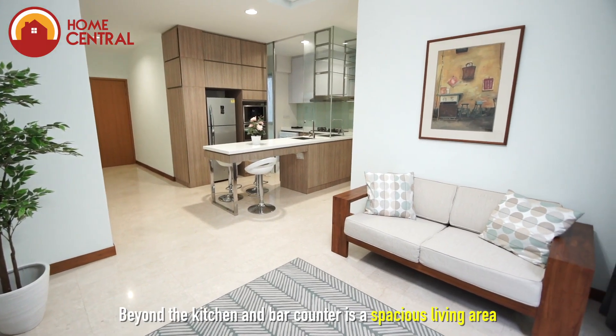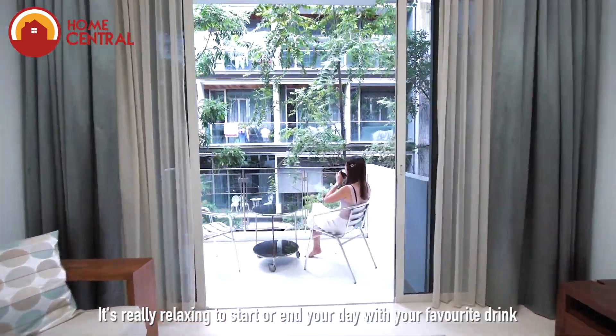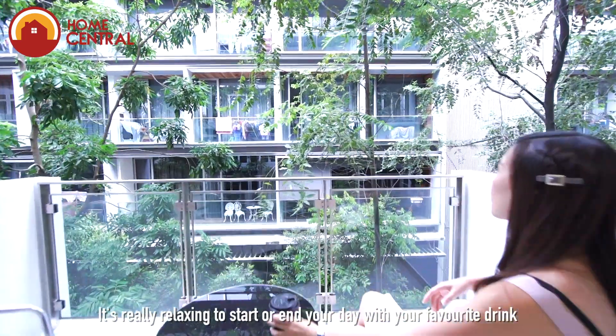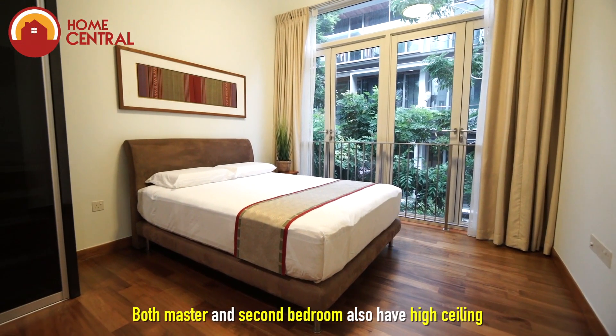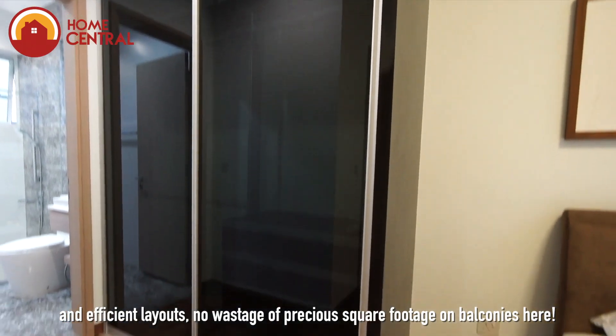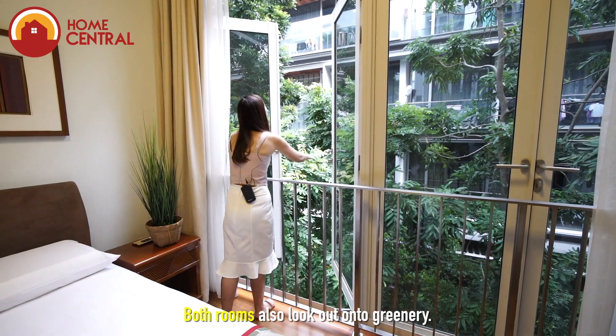Beyond the kitchen and bar counter is the spacious living area, which looks out onto the balcony and greenery. It's really relaxing to start or end your day with your favourite drink in hand here. Both master and second bedrooms also have high ceilings and efficient layouts — no wastage of precious square footage on balconies here. Both rooms also look out onto greenery.